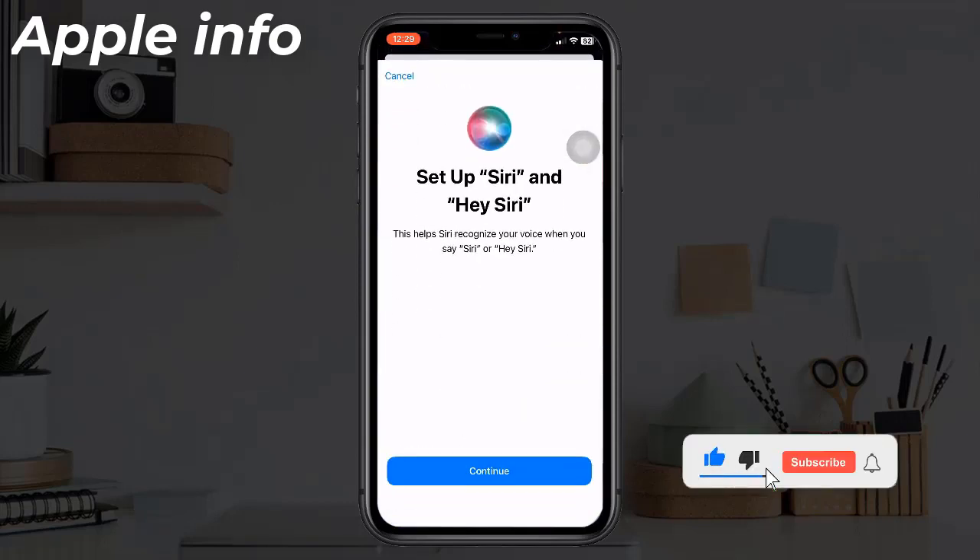When the setup screen appears, say 'Siri' or 'Hey Siri', then tap Continue and say each command that appears on your iPhone screen. Finally, tap Done. Now you can wake up Siri by just saying either 'Siri' or 'Hey Siri'.